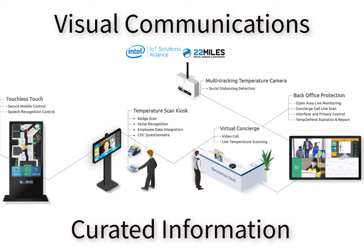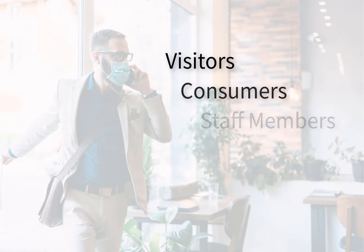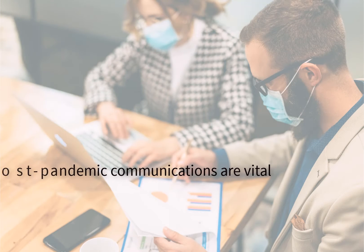Visual communications bring curated information for the visitor, consumer, or staff. Reopenings are here, or in the near future, with some normalcy level trickling back. With that in mind, post-pandemic day-to-day communication will be vital for safety and a shift in workplace interactions. This will include information such as: